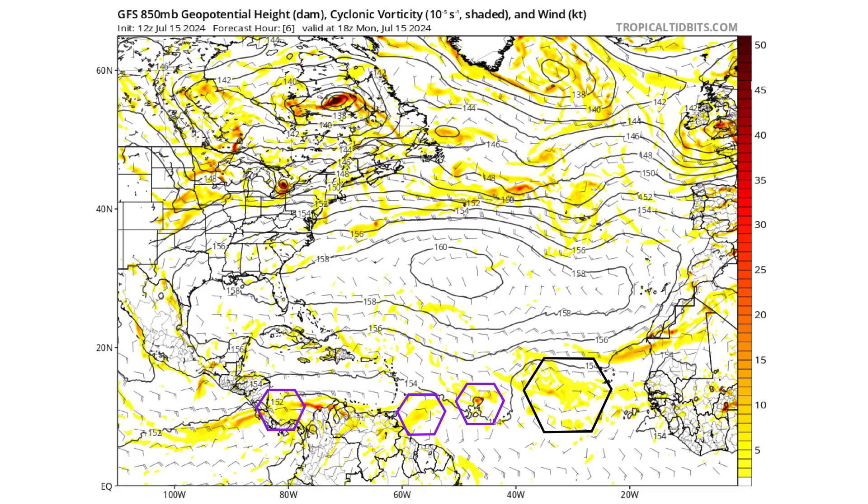Let's use the GFS model to see if and when this tropical wave tries to develop. The black hexagon marks the large vorticity area this tropical wave is enveloping. It's beneath the Bermuda-Azores high, which you can see stretched out across the Atlantic, with three other tropical waves ahead of it.